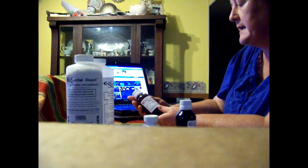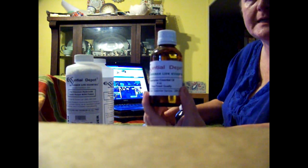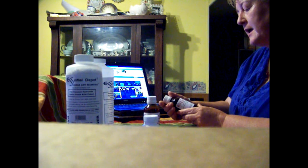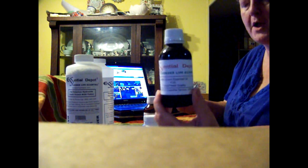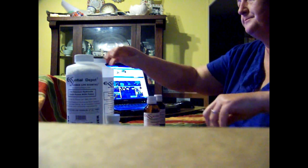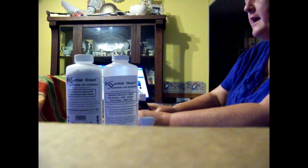This one is gingergrass essential oil from Essential Depot, and this one is black cumin essential oil from Essential Depot. I bought both of these for a purpose and I want to talk to you about that.